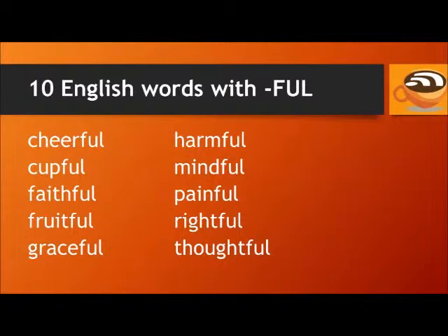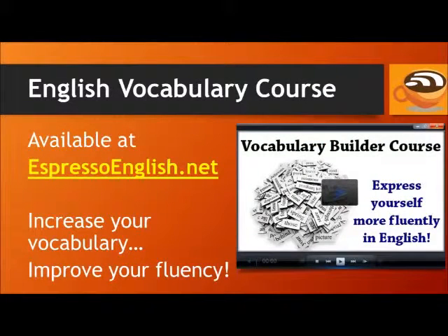Cheerful, cupful, faithful, fruitful, graceful, harmful, mindful, painful, rightful, and thoughtful. Remember that all of these words end in F-U-L — they don't end in F-U-L-L like the word 'full,' the opposite of empty. If you want to increase your vocabulary even further, check out the Vocabulary Builder course. It will teach you hundreds of common English words and show you how they are used in daily life. Thank you.